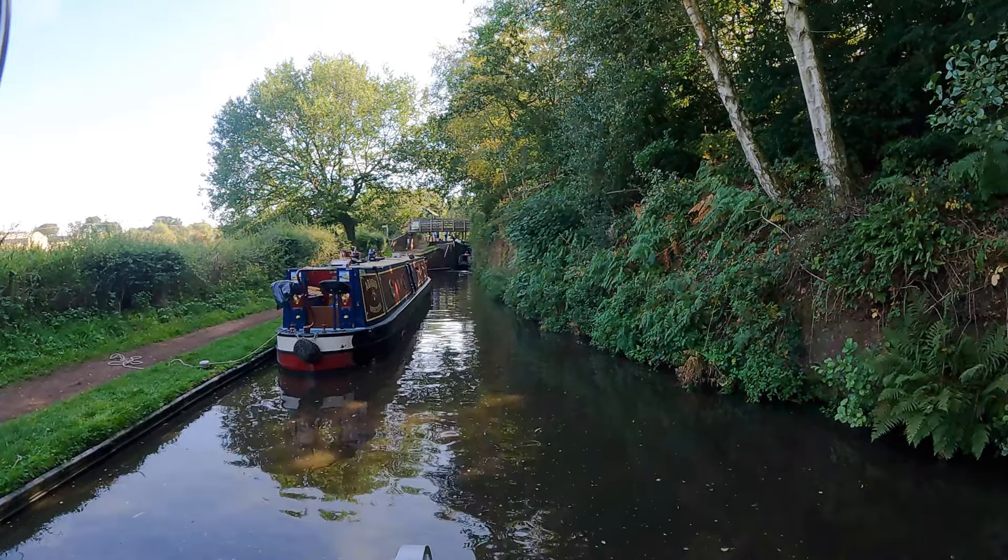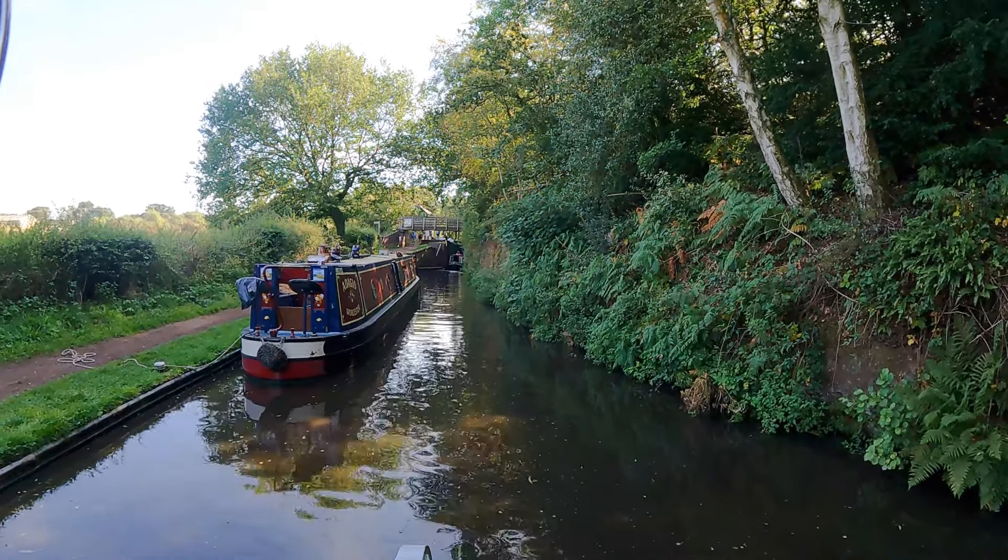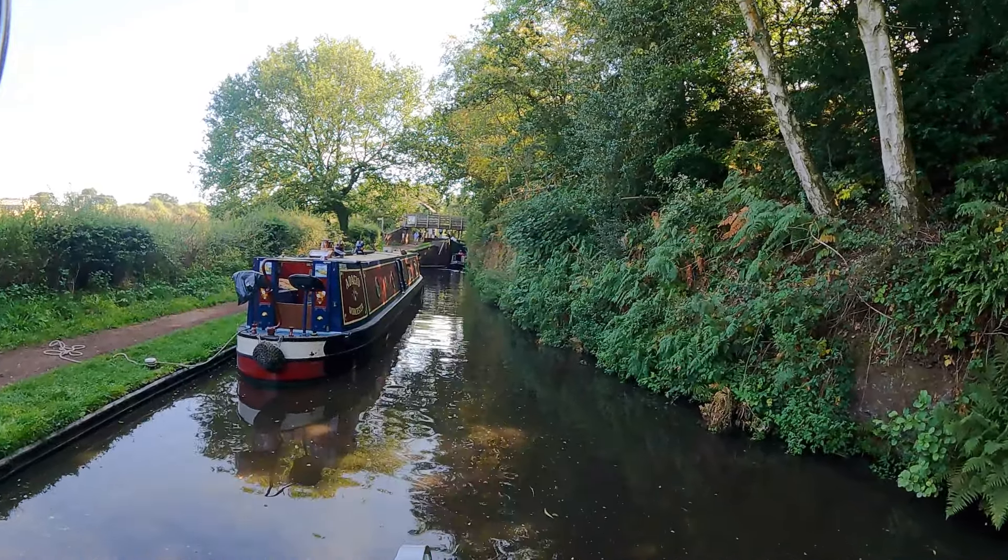However, Nigel, being the gentleman that he is, thought Chris was struggling and ran back towards Amy Jo to help her with the centre line.